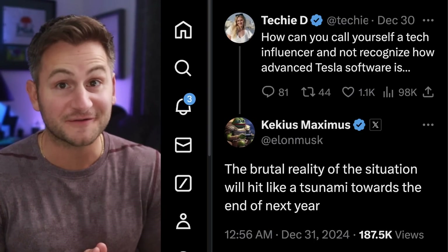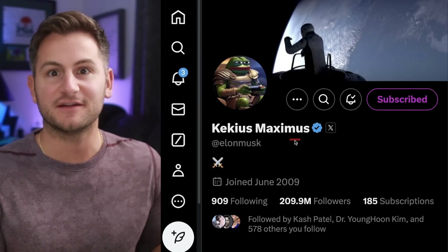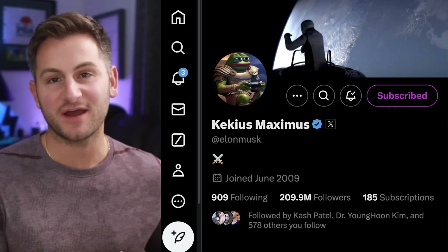Also, when it comes to Elon's new name on X — Kekius Maximus — 'Kek' is essentially a translation of LOL. In World of Warcraft, when players would type LOL in the chat, the game's language translation mechanics would translate that to K-E-K, so over time it became an effective replacement for LOL. 'Maximus' is from the movie Gladiator. Elon loves history, and in this sense it's kind of like engaging in battles — in this case internet culture and memes. His new profile picture is Pepe the Frog in battle attire playing video games.